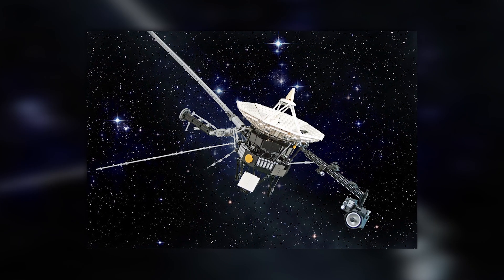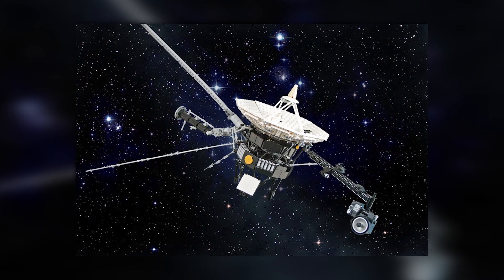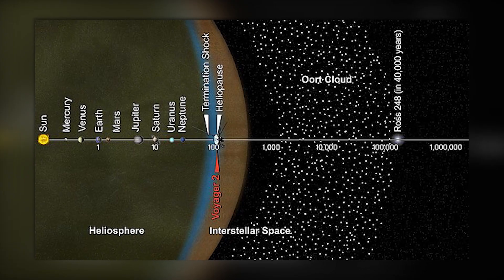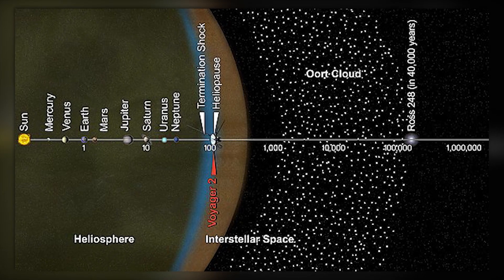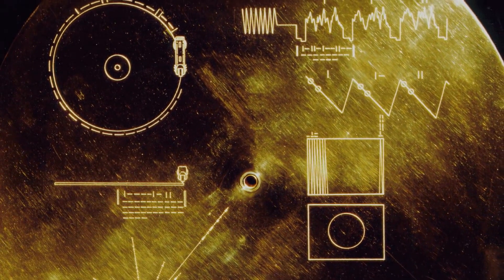As long as Voyager 2's mission is still active, we can all relax for the time being. With a five-year life expectancy, assuming all goes well, it will continue collecting data on a space region that humans have no other way to study.